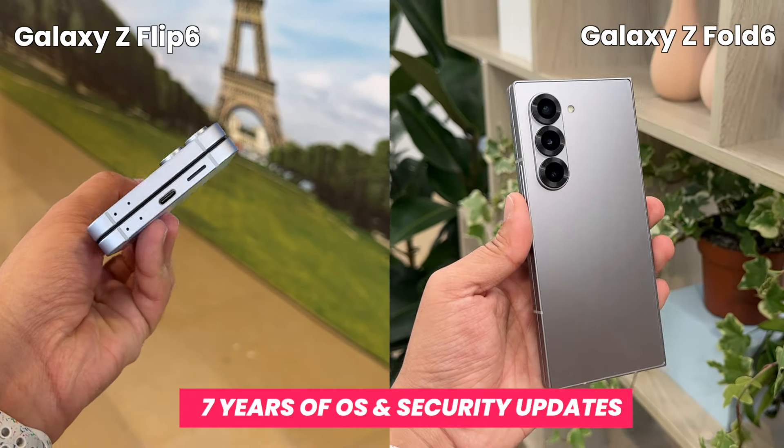Let me know your thoughts on the Z Fold 6. There aren't a lot of hardware changes on this phone, but the software is what's going to drive your overall Galaxy experience.